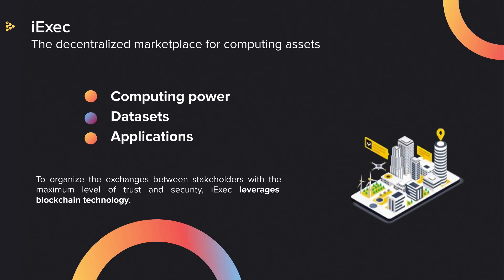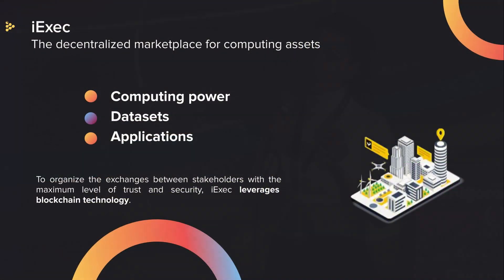As you can see in the video, we are a marketplace for computing assets, where everybody can trade and monetize computing power, datasets, and applications. So we connect resource providers with resource users. And to ensure trust and security, we use blockchain and confidential computing. We are known thanks to our marketplace, but one of our products is the Oracle Factory.